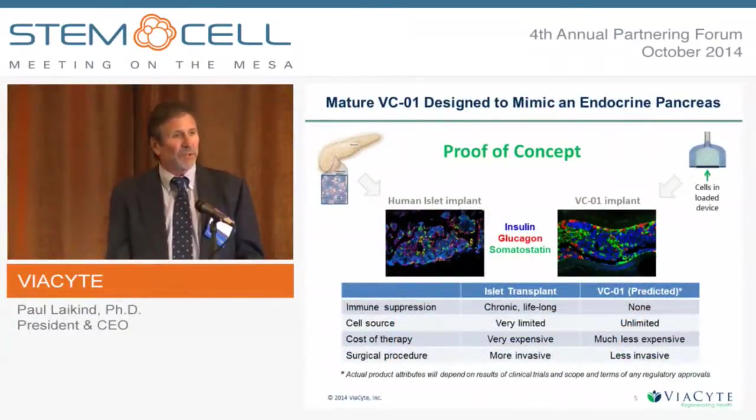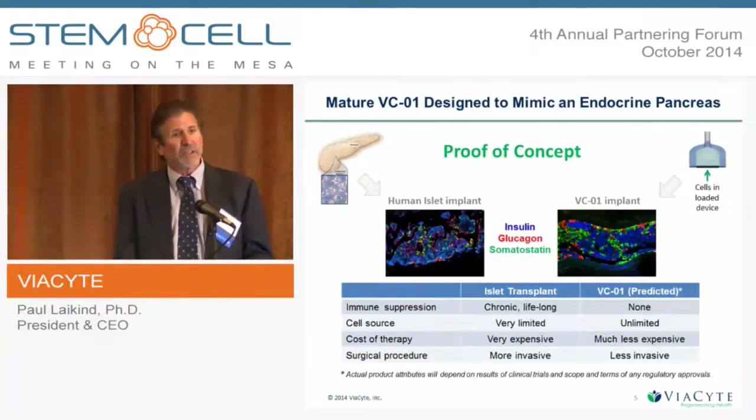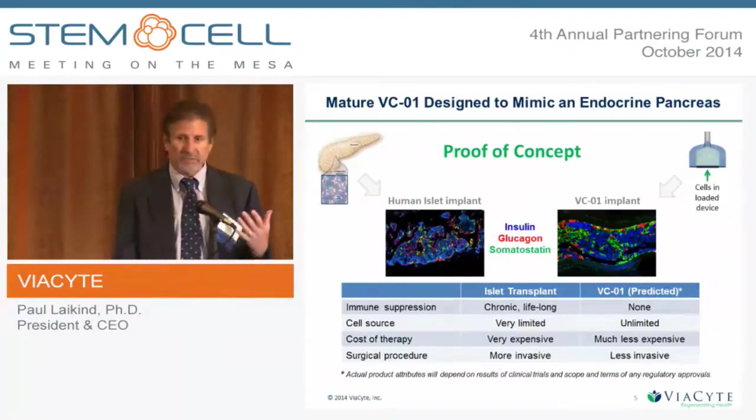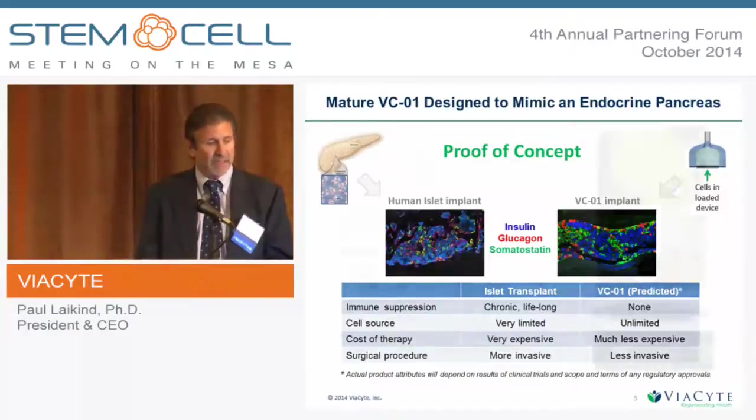There's good proof of concept for this approach, and that comes from islet transplant therapy done using human cadaver islets. For a very high-risk patient population, over 1,000 patients have been given human islet transplants, and it's very effective — controlling the disease for five years or more in many cases. The problem with islet transplant therapy is it requires chronic lifelong immunosuppression, the cell source is very limited, and it's expensive and invasive. We believe VCO1 compares very favorably in morphology and will not need chronic immunosuppression, will have an unlimited supply, and will be less expensive and less invasive.